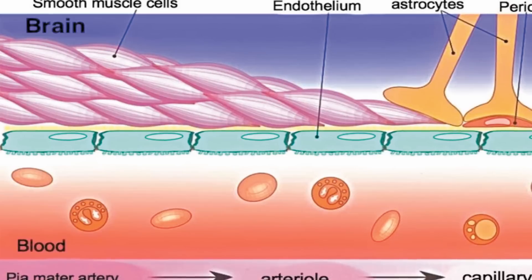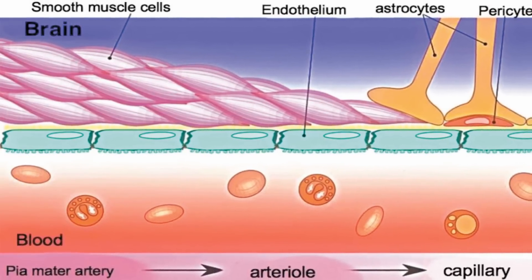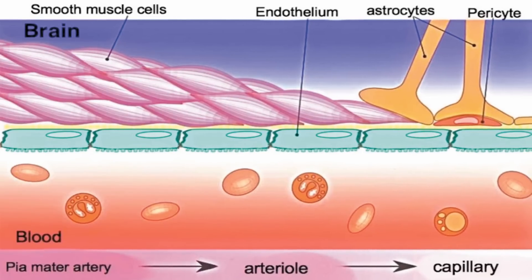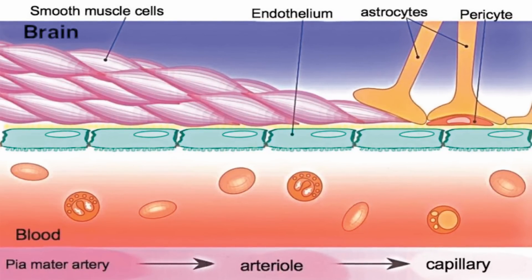The Cornell team found that the drug LexisCAN, which is already FDA-approved in the U.S. for use in cardiac stress tests, can temporarily open the blood-brain barrier, allowing for drugs to be delivered.